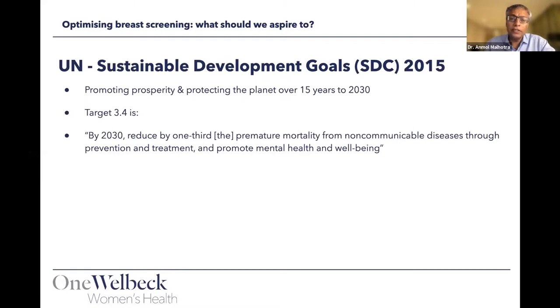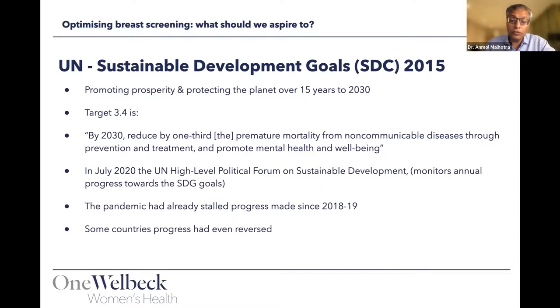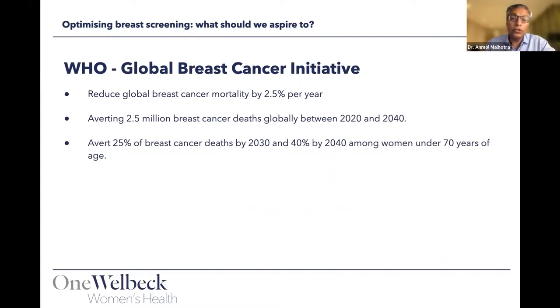The UN set a sustainability development goal in 2015 to reduce premature mortality from non-communicable diseases by one third. In 2020, the UN high-level monitoring body noted that the pandemic had stalled progress, and that health inequalities had widened both between and within countries, including the UK. The WHO Global Breast Cancer Initiative wants to reduce breast cancer mortality by 2.5% per year globally, averting potentially 2.5 million deaths between 2020 and 2040 — targeting a 25% reduction by 2030 and 40% by 2040.